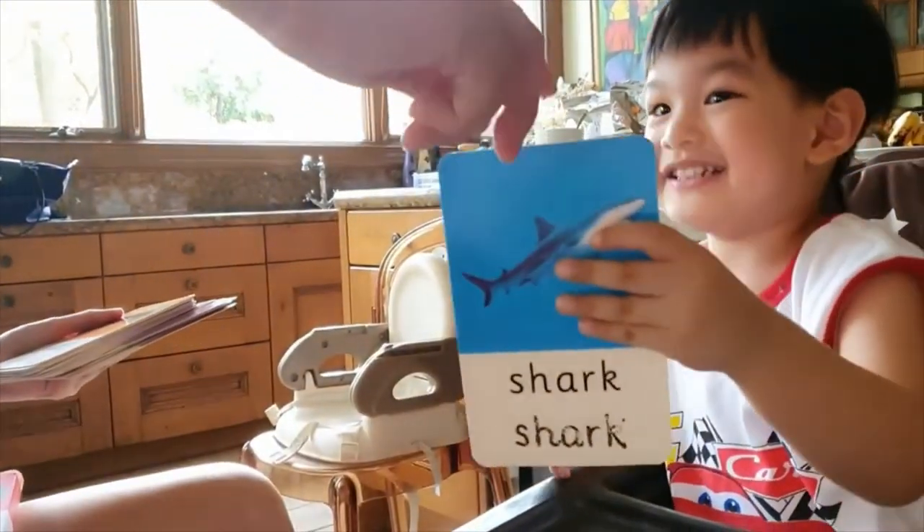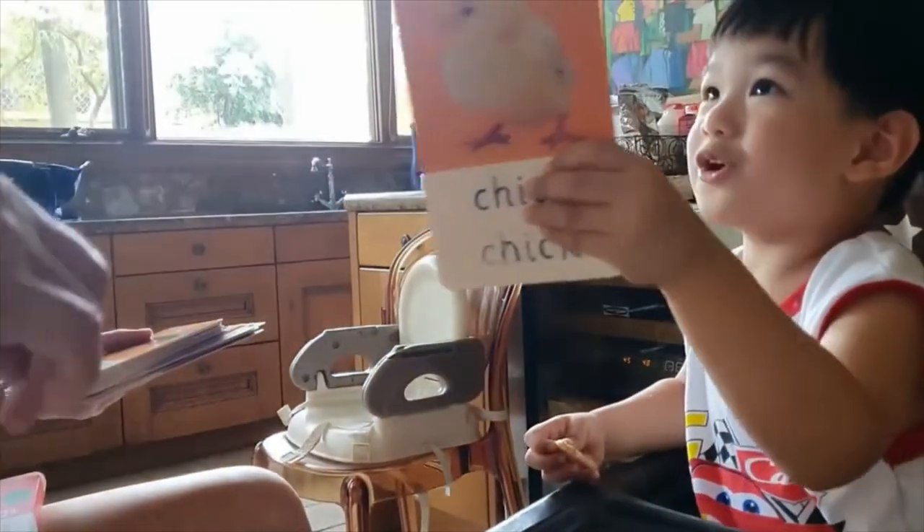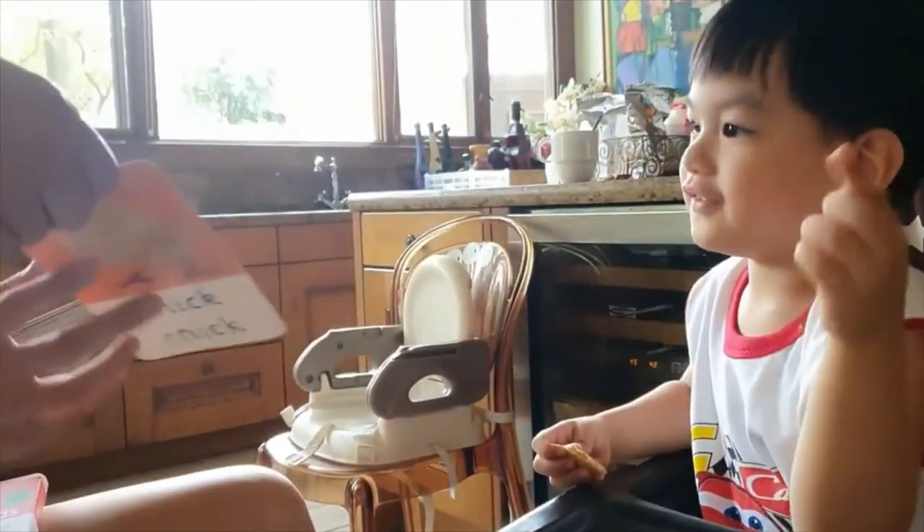Chicken! It's a baby chicken! How about this one? Look, it's a shark! Oh, it's a shark!